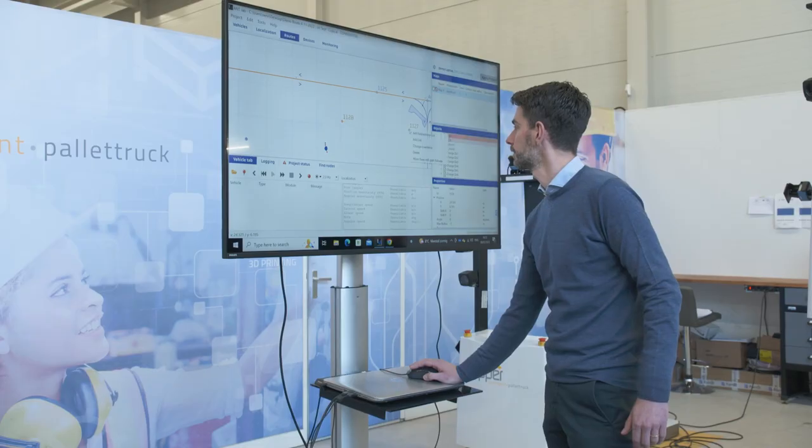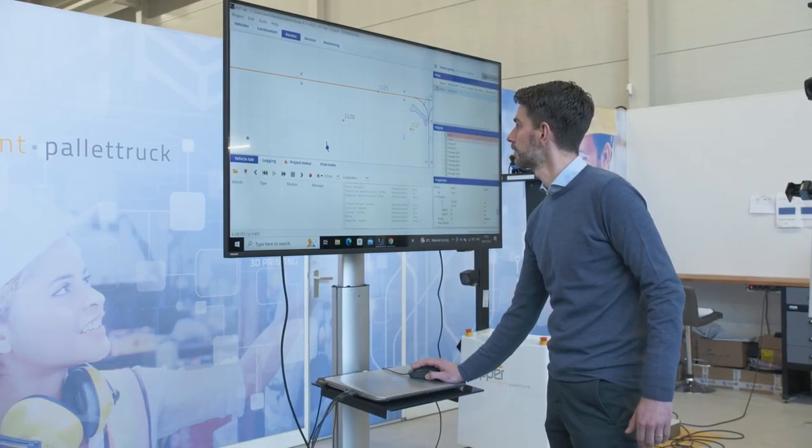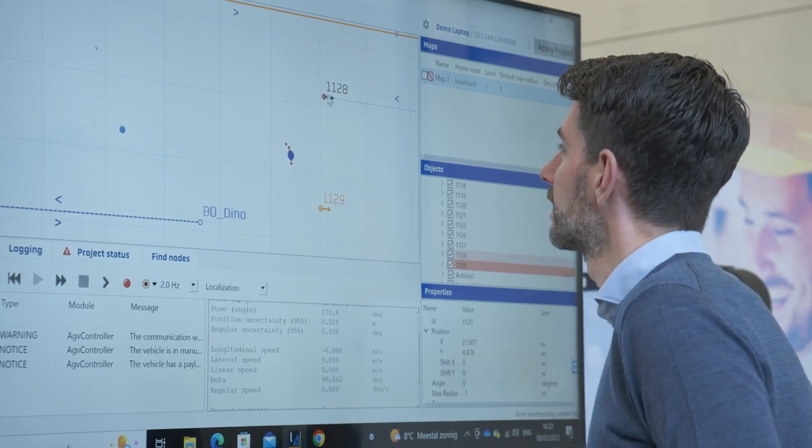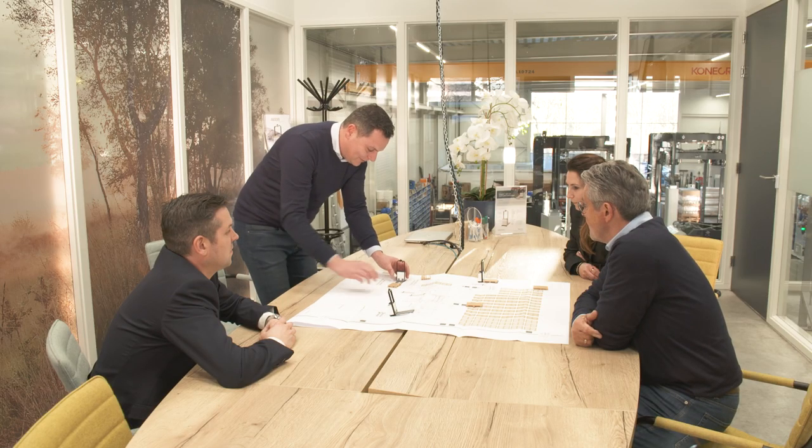Our machines are sustainable because we only use motorized movements. We avoid the use of energy-consuming technologies like pneumatics, hydraulics, or even the use of gas.